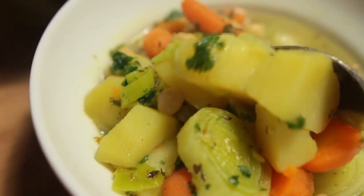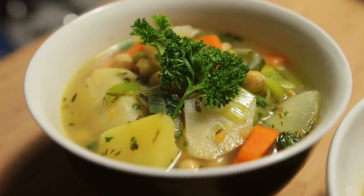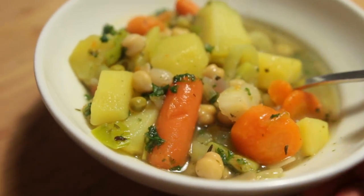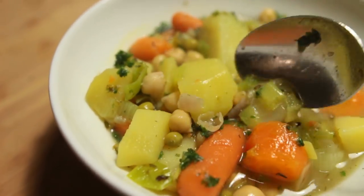For Friday's dinner my mom made this super yummy veggie and potato stew. I have no idea how she made it because I didn't watch her cook, but it was pretty good and I definitely went in for seconds.